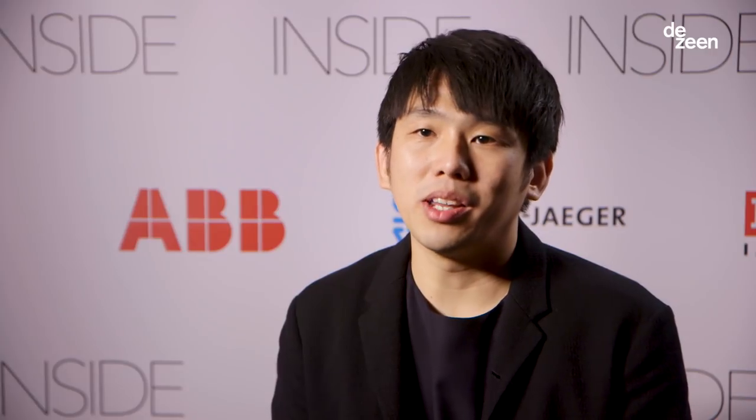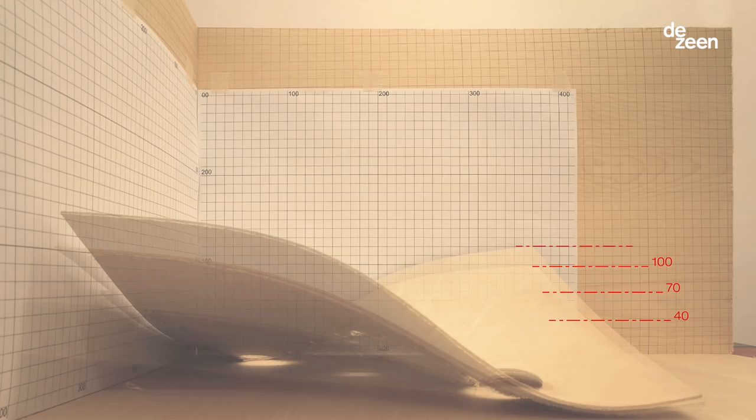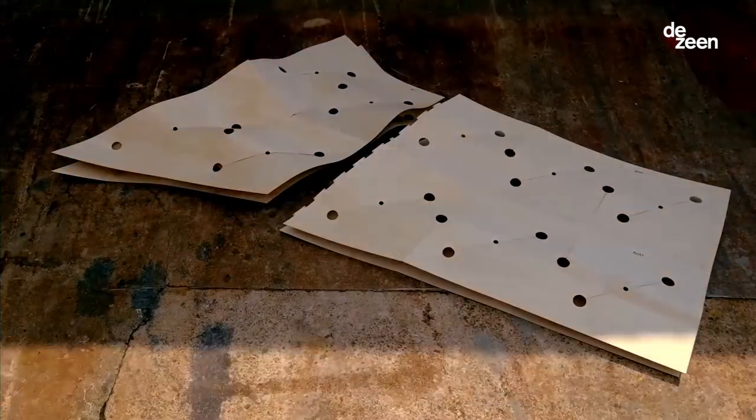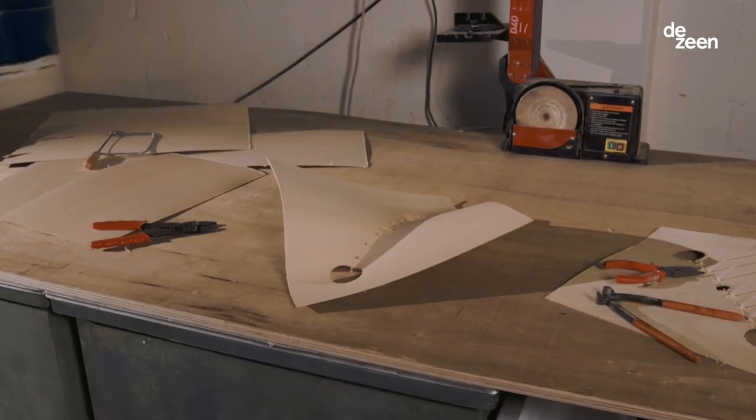Fabric Wood is a material system that I've developed based on tailoring techniques — basically to remove material from a piece of plywood and stitch it back up. This technique is used to shape the plywood to form complex surfaces.